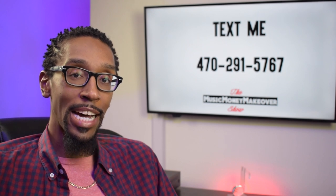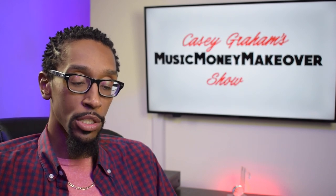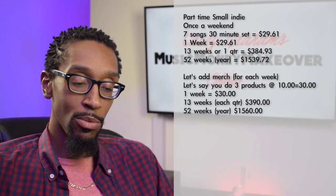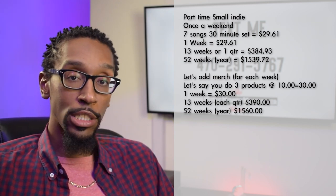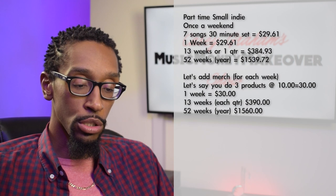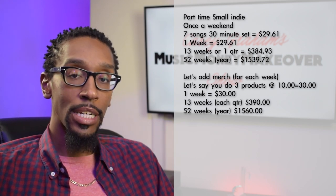For this small indie band, now that we have the performance royalties covered for the year: a seven-song, 30-minute set is $29.61 for one week. For 13 weeks, doing it once a week, which is one quarter, it's $384.93. And then if you're doing 52 weeks — one show a week for the whole year — $1,539.72, according to BMI's live royalty, based on my royalty statements.